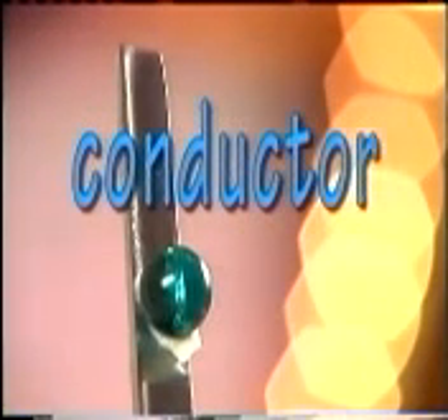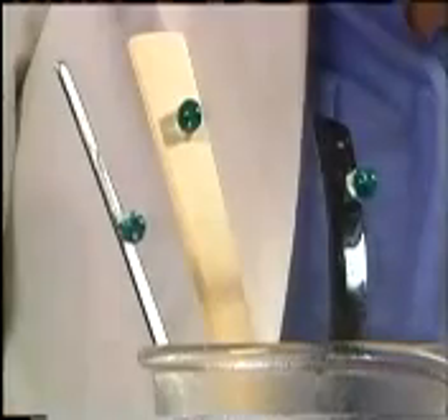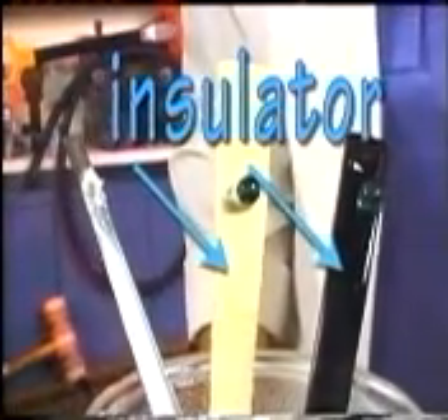Substances like metal are called conductors because they have tightly packed atoms that transfer heat effectively. Anything that doesn't allow heat to pass through easily is an insulator.